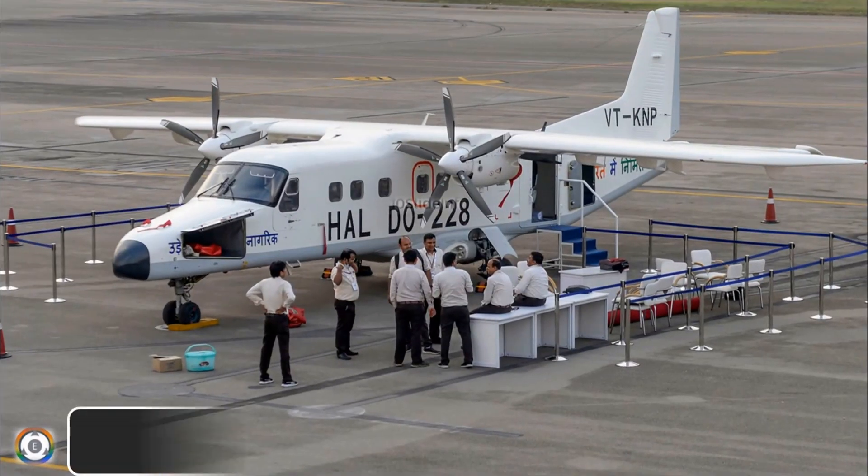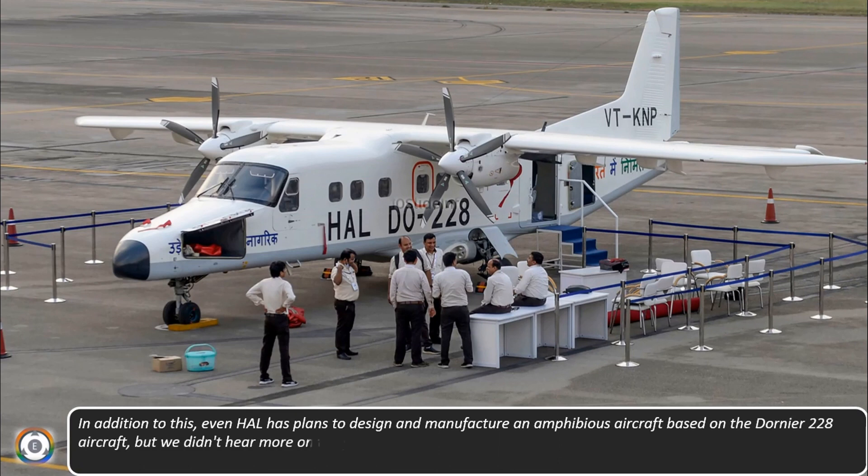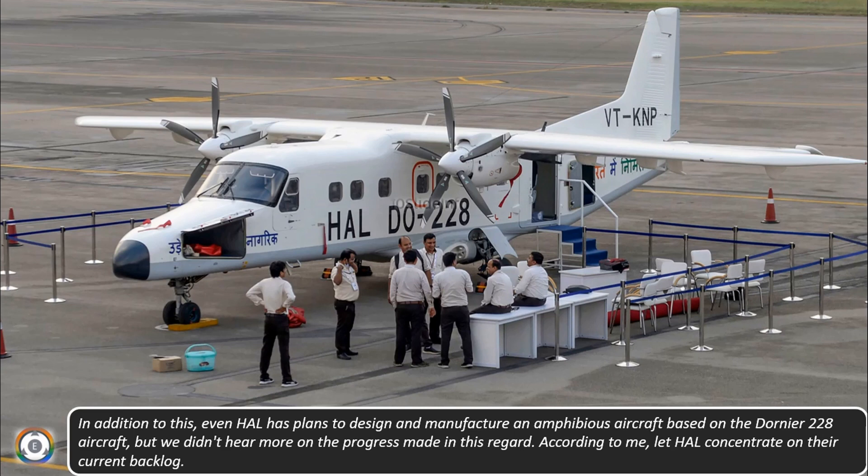In addition to this, Hindustan Aeronautics Limited also has plans to design and manufacture an amphibious aircraft based on the Dornier 228 aircraft. Even though HAL has these plans, according to me, let Hindustan Aeronautics Limited concentrate on their current backlog.